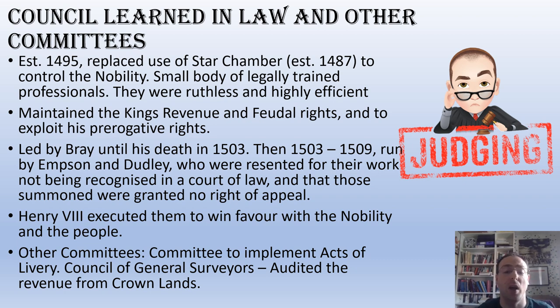There are some other committees as well — the Committee for the Influence of Acts of Livery and the Council of General Surveyors — which were again auditing revenue from Crown lands and making sure the king was getting everything due to him. When it comes to financial management, Henry VII is king, quite literally.